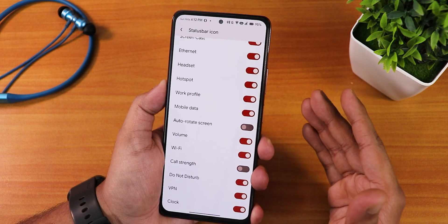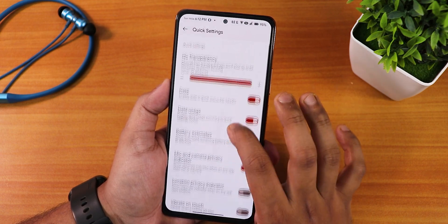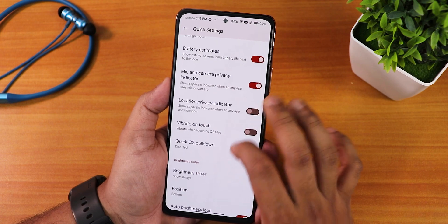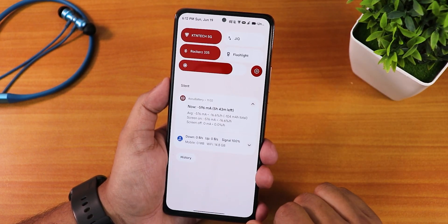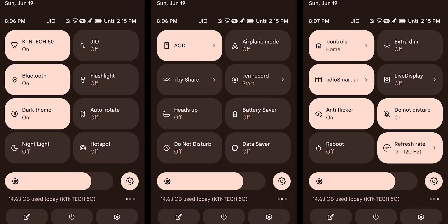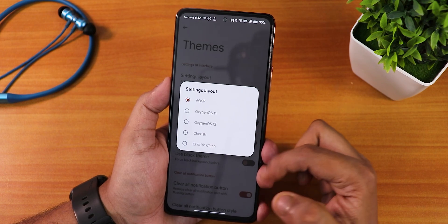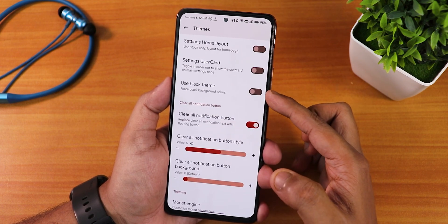In status bar items you can customize headset, Bluetooth, and other icons. In the quick settings panel customization, you can change the transparency — though it requires a system restart. There are also data usage options and brightness slider settings — you can set it to show always at the bottom. In themes, we have settings layout options including OxygenOS 11, 12, CherryOS Clean, and others, plus a black theme option for dark mode users.